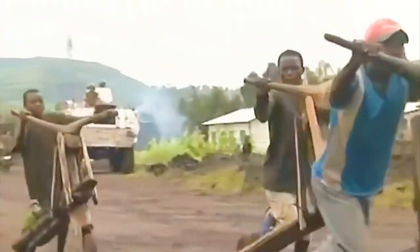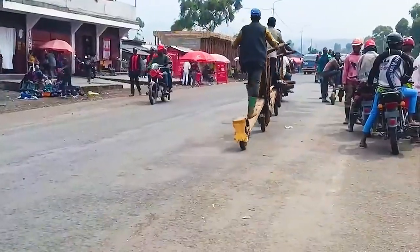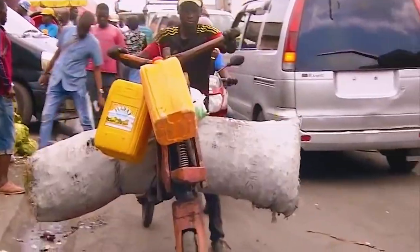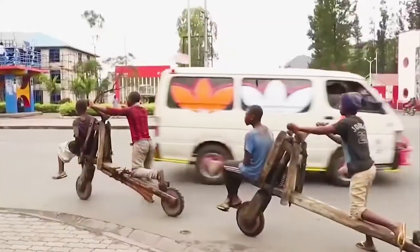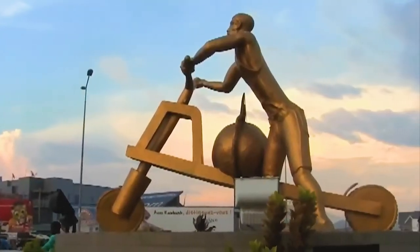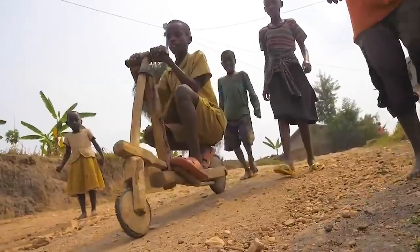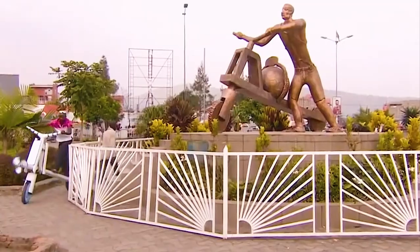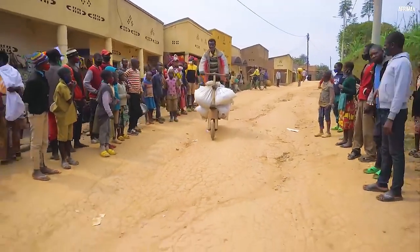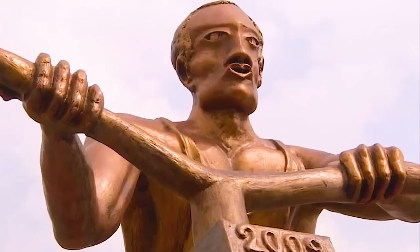Despite its seemingly simple design, the Chukudu is a marvel of durability. It is built to last, to withstand the harshest of environments, and to conquer the most challenging terrains. From muddy paths to rocky roads, the Chukudu is a reliable companion on the journey. But it is more than just a mode of transportation — it represents the unyielding spirit of the Congolese people, a symbol of their resilience and ability to innovate in the face of adversity. In a region where modern transportation is often a luxury, the Chukudu is a lifeline, a workhorse, an indispensable tool for survival.